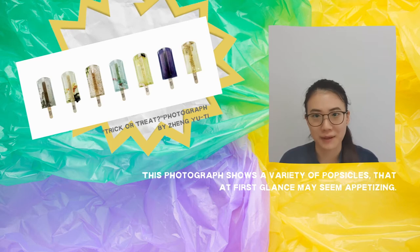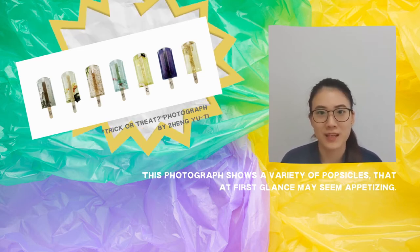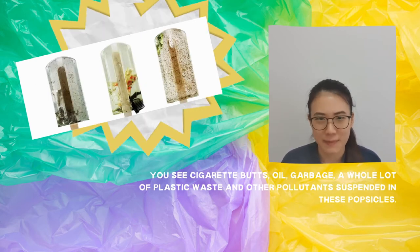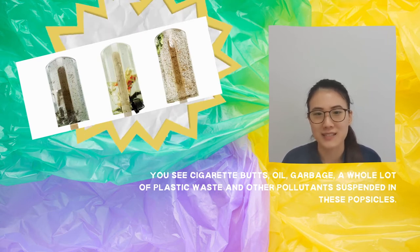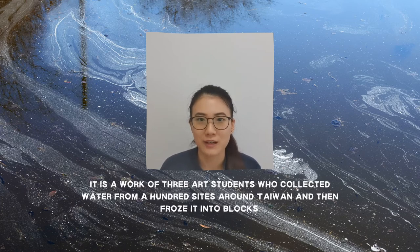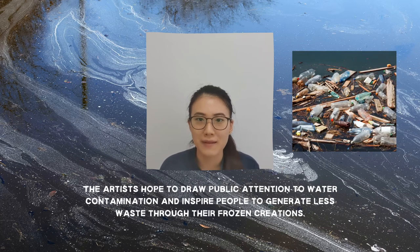The next photograph I would like to talk about is an interesting one by Zheng Yu Di, which shows a variety of popsicles that at first glance may seem appetising. But upon closer inspection, you will be able to see cigarette butts, oil, garbage, a whole lot of plastic waste, and other unsavoury pollutants suspended in these popsicles. These appealing yet inedible popsicles are the work of three art students — Hong Yichen, Guo Yihui, and Zheng Yu Di — who collected water from a hundred sites around Taiwan and then froze it into blocks. The artists hope to draw public attention to water contamination and inspire people to generate less waste through their frozen creations.